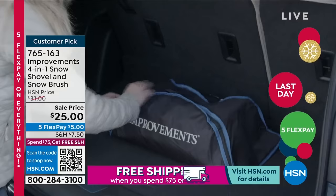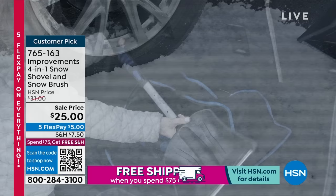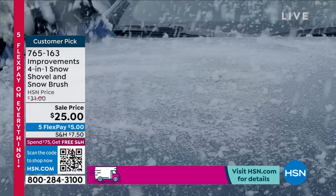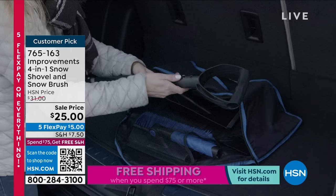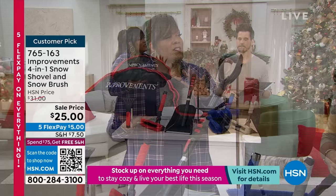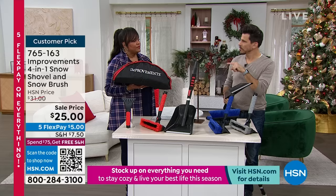This is a customer pick. One review said: 'I live in Pennsylvania, I need this four-in-one — I'd rather have it than not have it.' Be ready for inclement weather because a lot of times we hate winter because we're just not prepared. Get one for your college kid, your niece or nephew — it's a practical gift. It's $25, with only $5 to get home. Last day for five flex on everything, and you have until January 31st to return it.